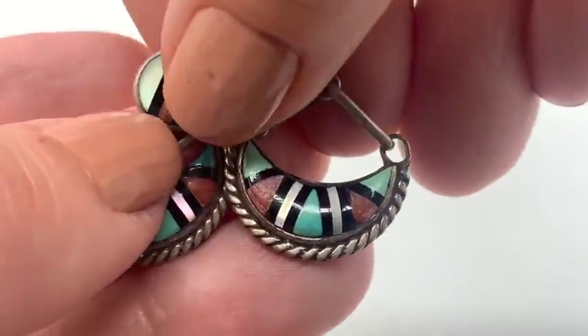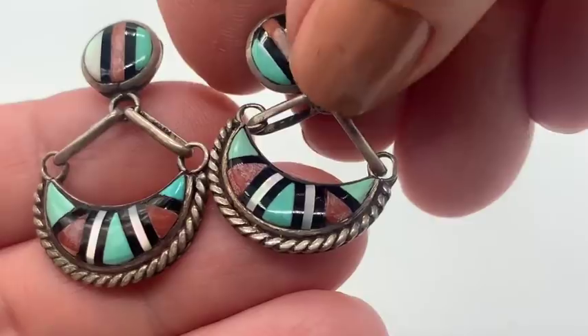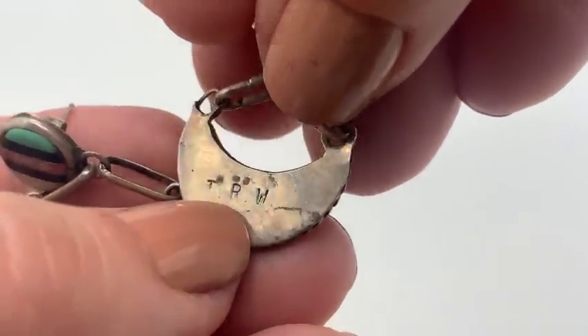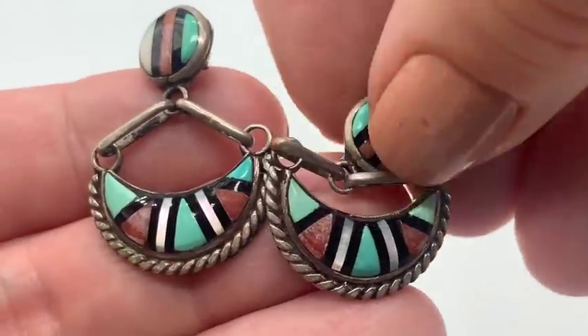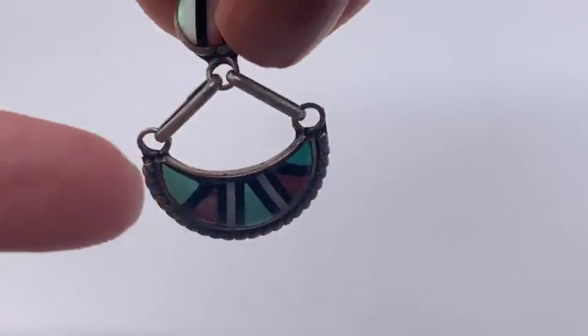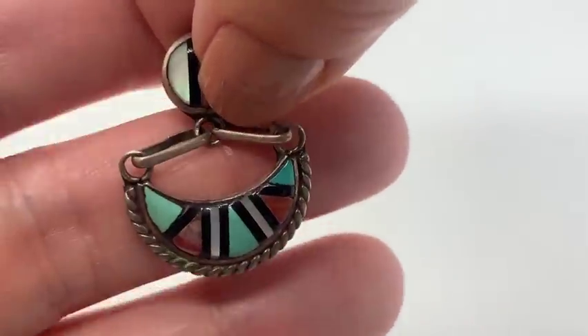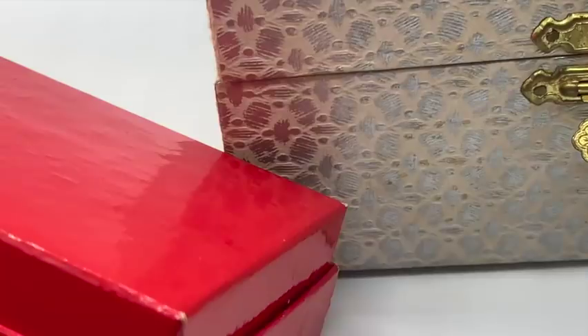Here's a pair of beautiful Zuni earrings — I'm assuming Zuni because of that inlay work. They are silver and signed TRW. I couldn't get any information, but I believe it is a Zuni artisan. These are just beautiful. I love the movement here.